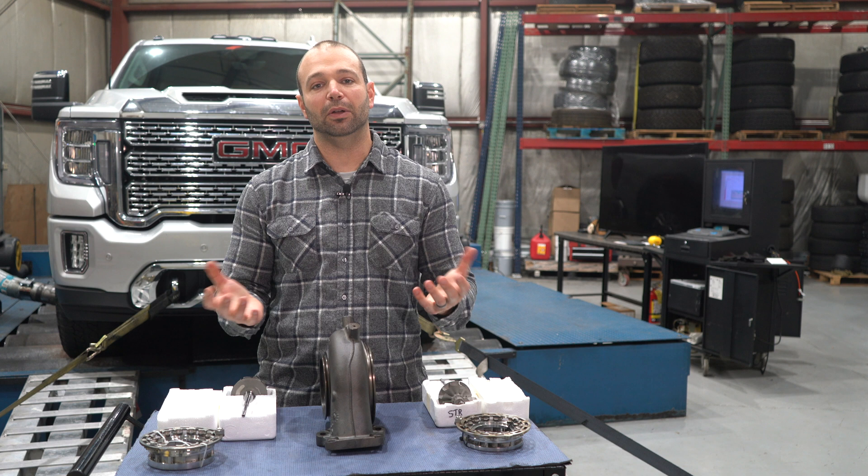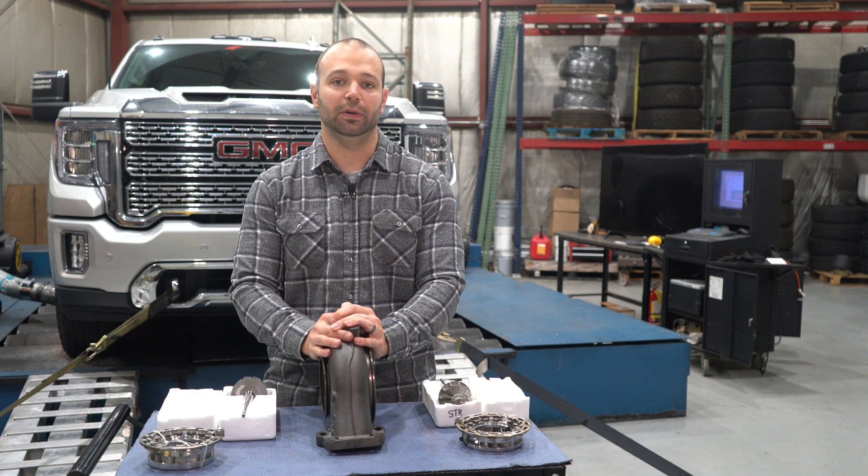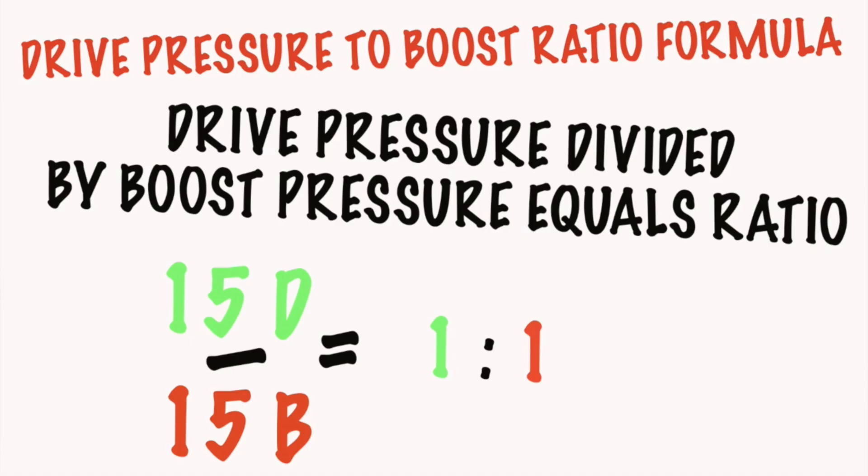If you've been around turbocharging and diesels for any length of time, you know that the drive-to-boost ratio is important — how much drive pressure does it take to make how much boost? If you can make it one-to-one, that's awesome. That means for every 10 pounds of drive pressure, you can make 10 pounds of boost.